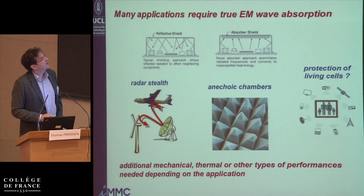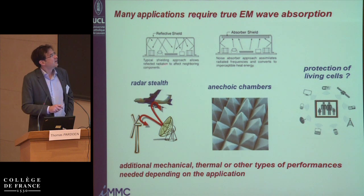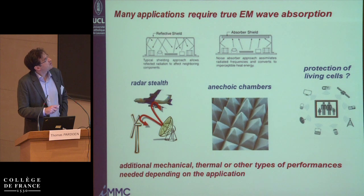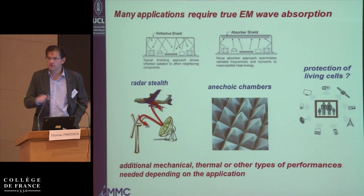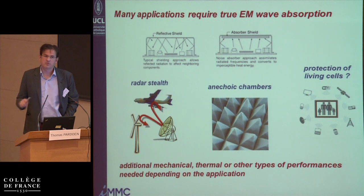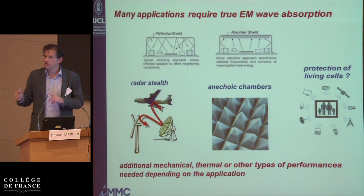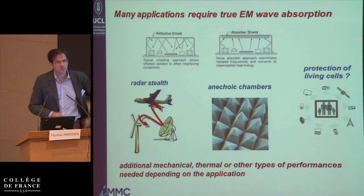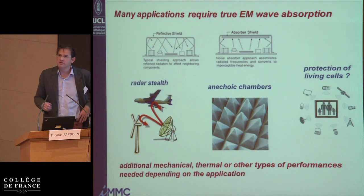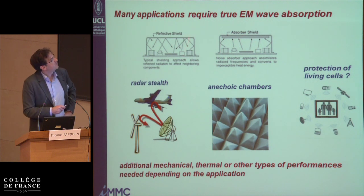Now, why is it sometimes useful to absorb and not to reflect? The first example is in microelectronics or power electronics. Putting a shield around devices leads to reflection inside the system. In most applications, it's forbidden to have waves getting out of the system, so you reflect, but you might have interferences from one device to another inside a chip. The manufacturers have to put barriers between all the chips and still face trouble, so an absorbing material would be better.